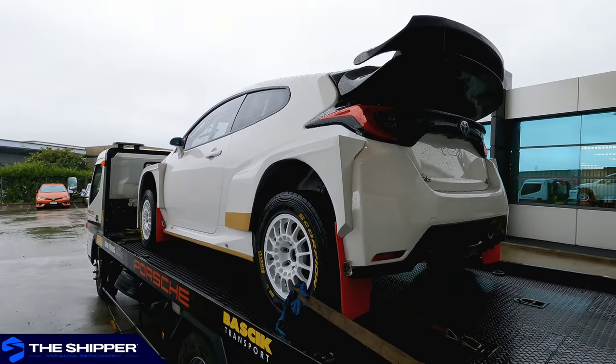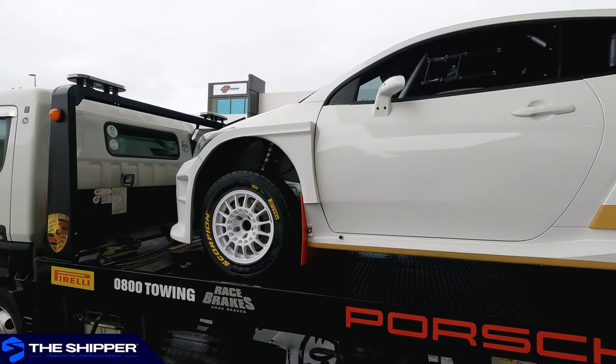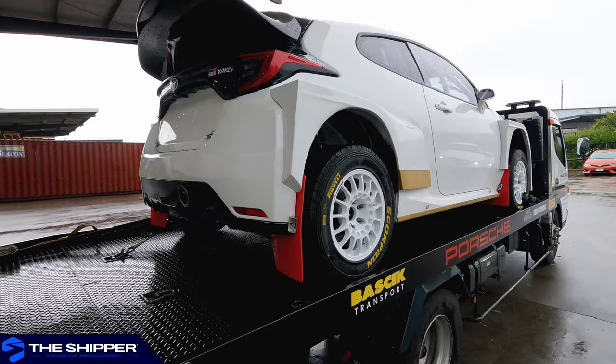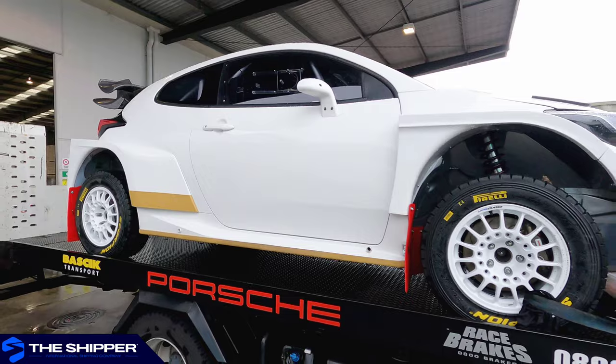Welcome to The Shipper, your new reference for international vehicle shipping. Today we have this gorgeous Toyota GR Yaris that has been completely modified to become a fully fledged rally car, and to compete on a worldwide level.